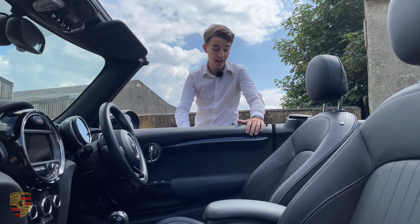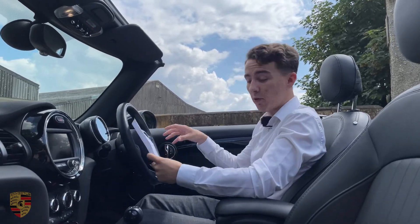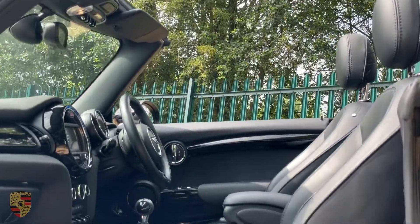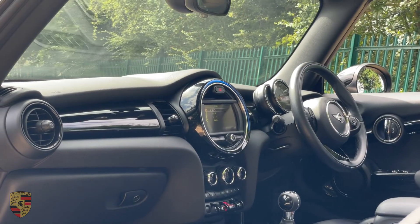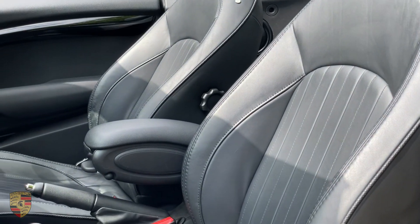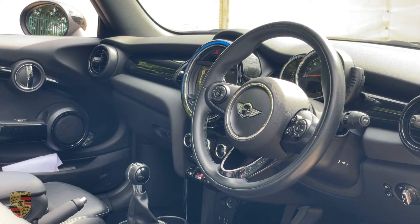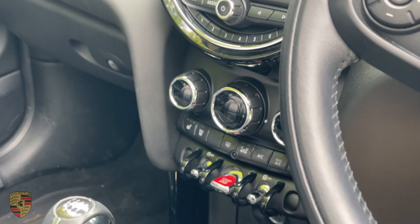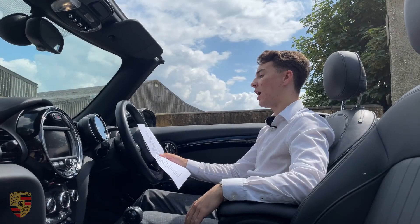These cars have so much spec I've had to sit down and read it all out. Interior-wise this has a performance control multifunctional sports leather steering wheel, sports seats, cruise control with brake function, adaptive suspension, heated seats, rear park distance control, and tyre pressure display. The seats are finished in piano black leather which suits this car perfectly.